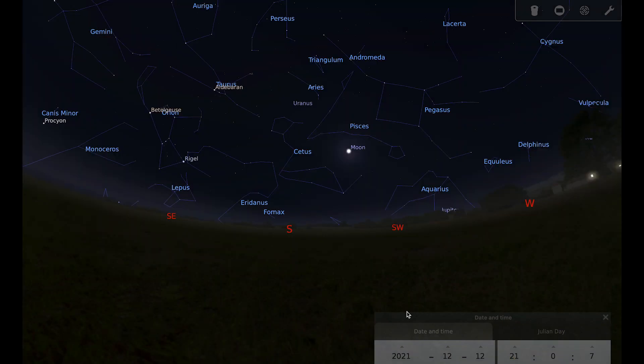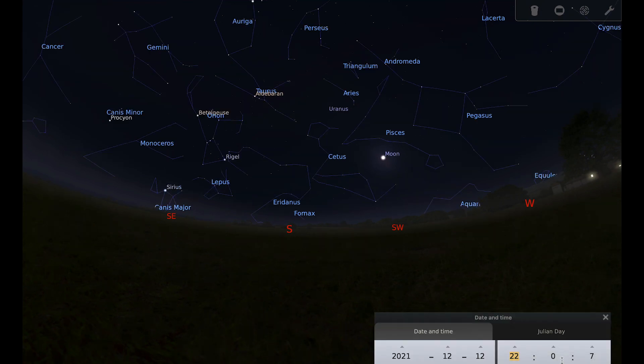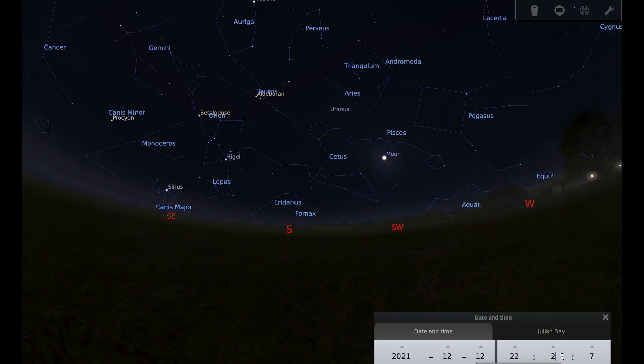Now let's think about the moon. We've talked in previous months about chiaroscuro effects on the moon — unusual effects due to the interplay of light and shadow that you have to look for at exactly the right time in the lunar cycle. The one for this month is called the Eyes of Clavius, taking place on the 12th of December, with the best time to observe around 10:20pm.